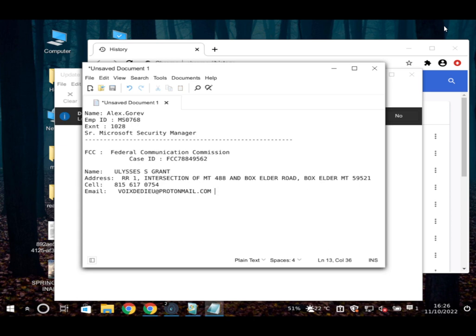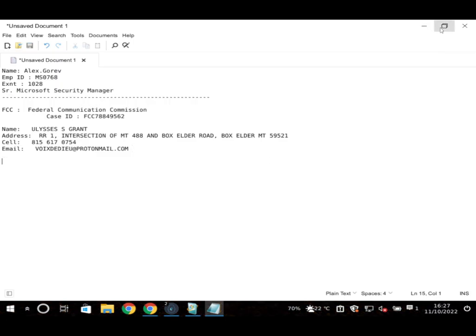The user asks if they're all done, thinking the infection was fixed and the legal matters were being handled. The scammer says they're not done — the technical team can't fix the computer if the user keeps moving the mouse. He then claims the user's financial information has also been compromised, specifically their debit and credit cards.